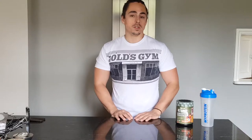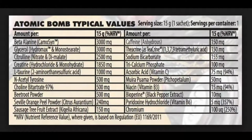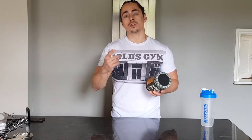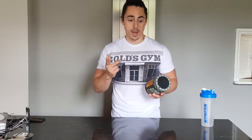So what makes this stuff so potent? I'm going to flash the ingredients list up on screen now. The eagle-eyed among you will recognize most of them: a good dose of beta-alanine, glycerol, citrulline malate, nitrate and dimalate — so a slightly lower dose but with variants of the compound. You've also got creatine, taurine, and nakel tyrosine, which is a nootropic you may remember from Strong Sports Nutrition's Stimimax.